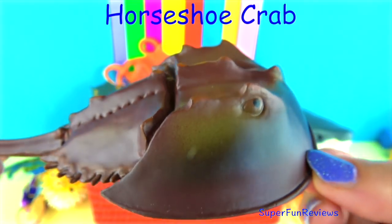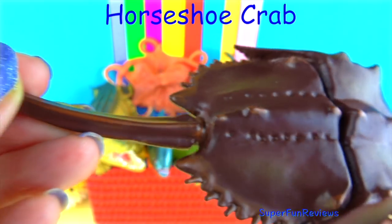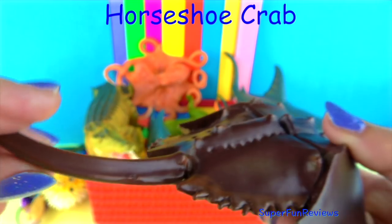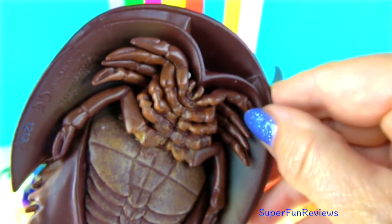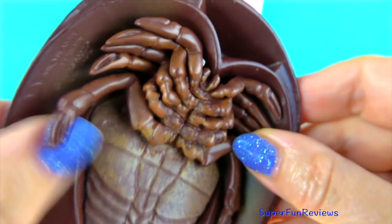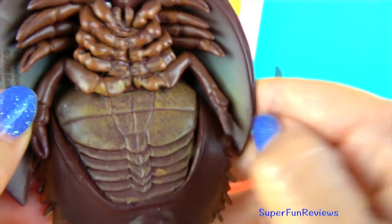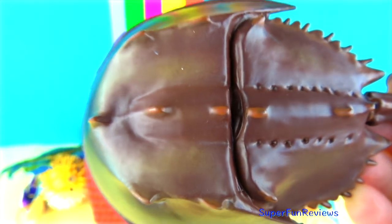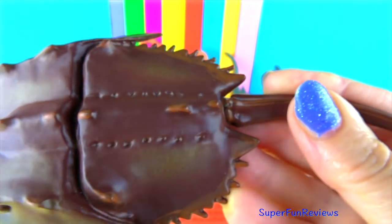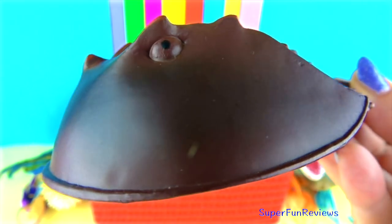The horseshoe crab, also known as the king crab, is a hard-shelled invertebrate found on the sea floor in warmer, shallow coastal waters. The horseshoe crab has a hard outer shell, 5 pairs of legs, and a long thin tail which it uses for changing direction when swimming. It's actually not a crab and is more closely related to spiders and scorpions.